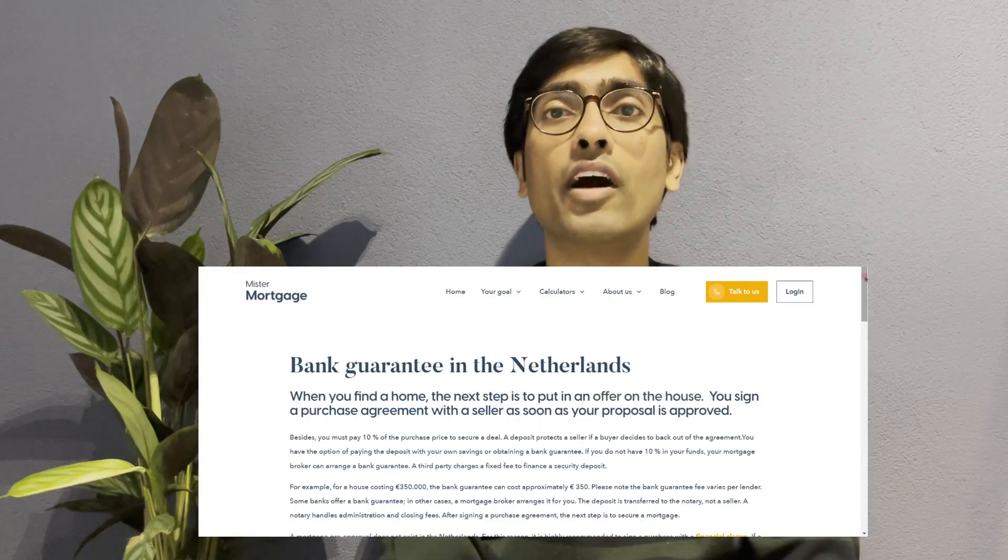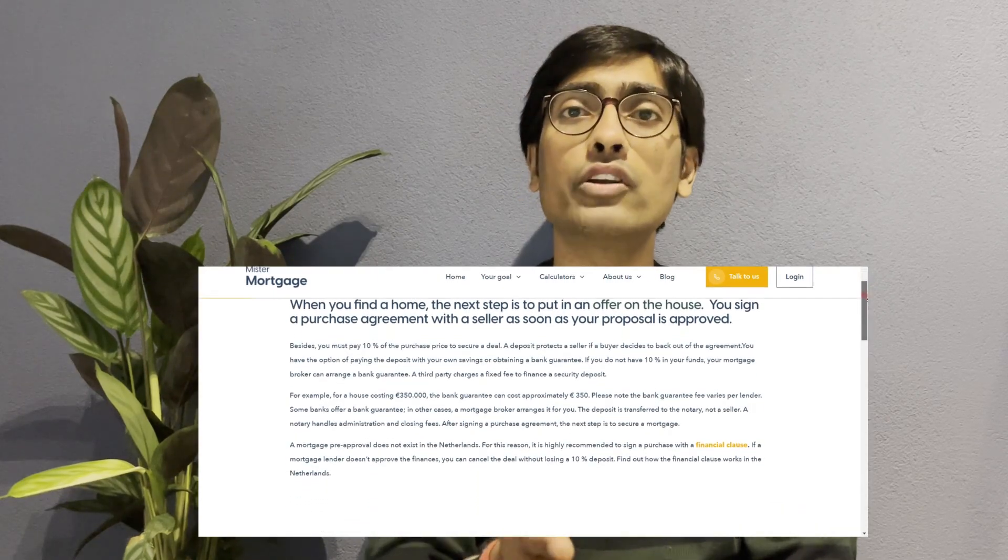The purchase agreement will also mention a date by which the buyer has to deposit 10% of the purchase price into the account of the civil notary. This amount acts as a security for the seller in case the buyer does not proceed after the sale becomes unconditional. You can use your savings or arrange a bank guarantee. If you have a financial advisor, they can arrange it, or you can contact your bank directly. The fixed fee for arranging a bank guarantee is 1% of the guaranteed amount, which is 10% of the purchase price — so for a 400,000 euro house, the bank guarantee costs 400 euros.